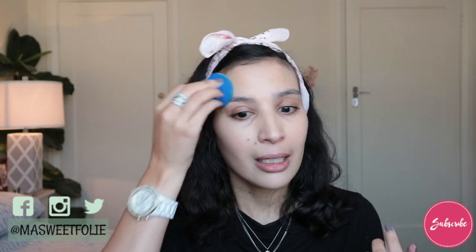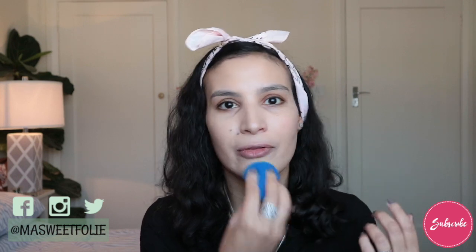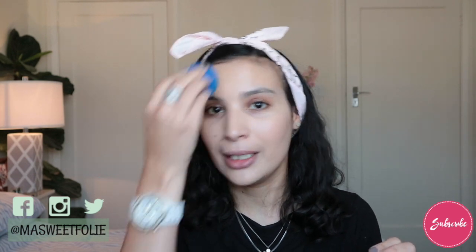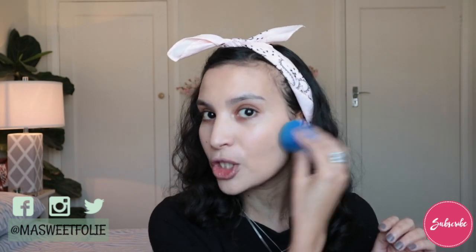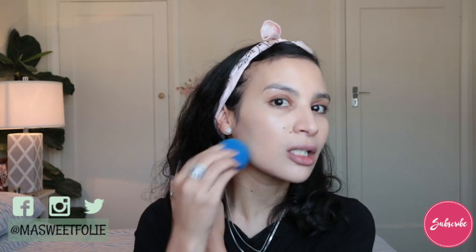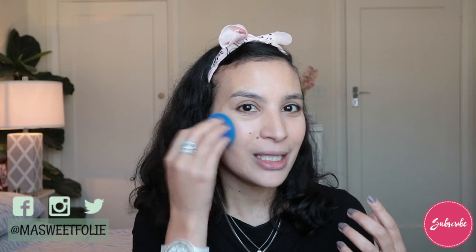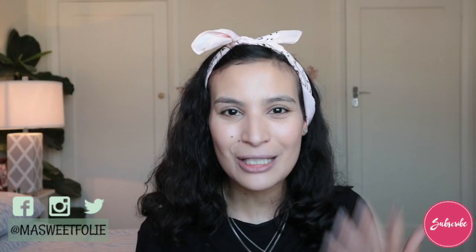With the oil it really helps the foundation not sink into my fine lines and texture, which is really great. If you have textured skin and a matte foundation, try using an oil — it really helps, especially now that we're getting into the colder months and we need hydration. It gives that radiance and glowiness coming through, and it's a really good medium coverage foundation.